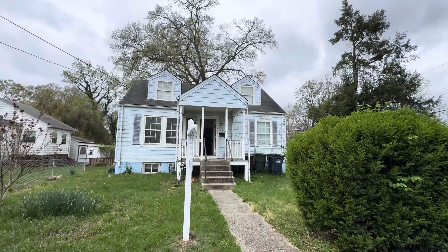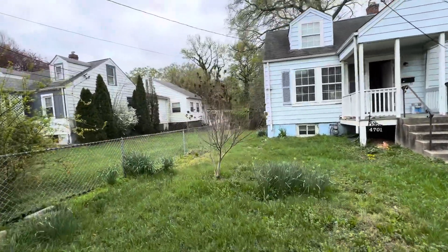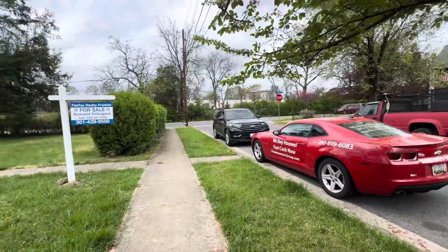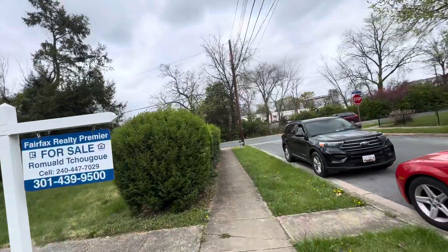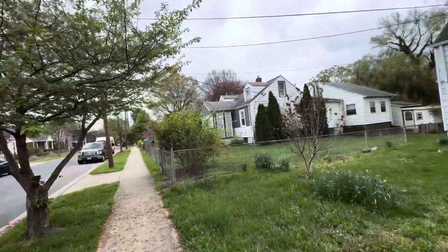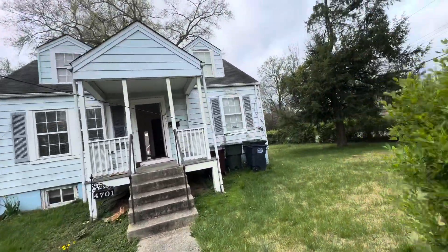I'm looking at this property in Riverdale Park. It's on a corner lot. What is to be noted is that it does not have a driveway — there is no driveway — but the yard is big and the neighborhood is beautiful. Unfortunately this is the only one without a driveway, but I think we are able to put one in.